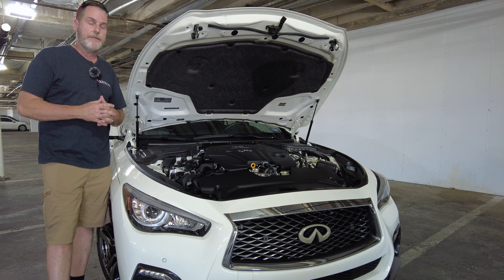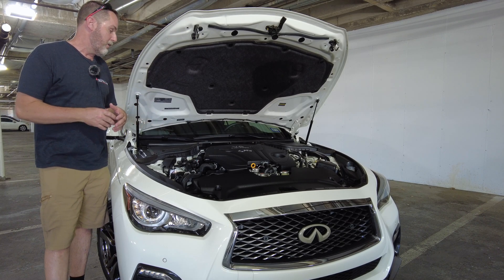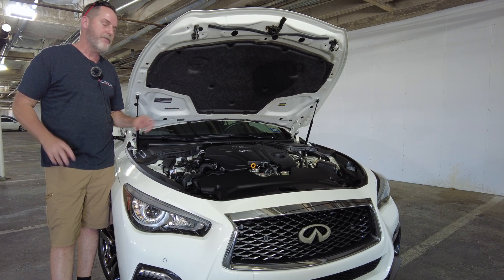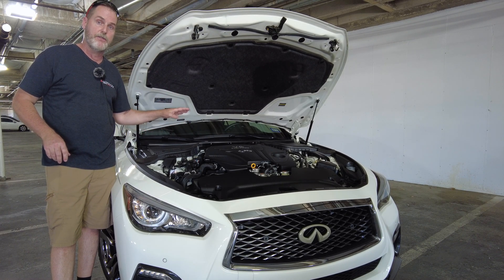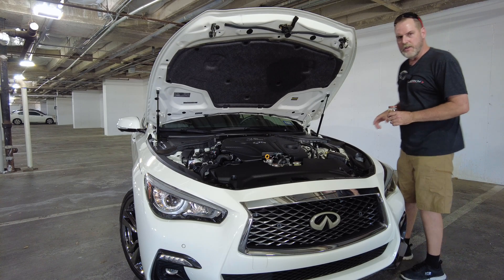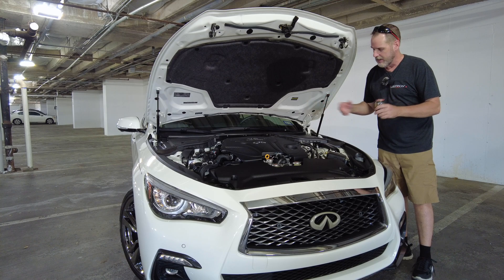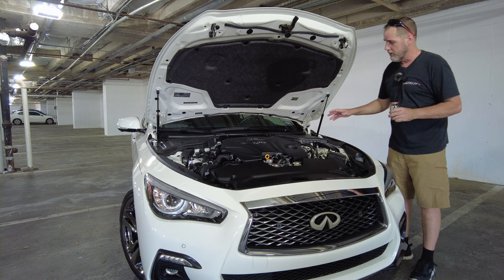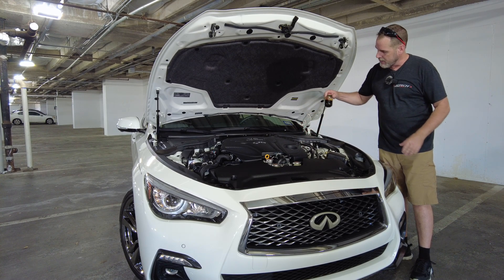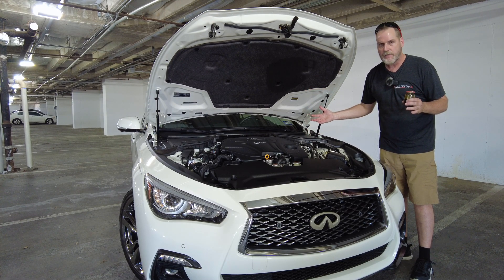I still can't believe how difficult it is to access these turbos — even installing aftermarket downpipes is pretty difficult on these cars. On another note: I'm always a big proponent of talking about oil catch cans. I've done a lot of research over the years about the Mishimoto oil catch can vapor blow-by catch can.